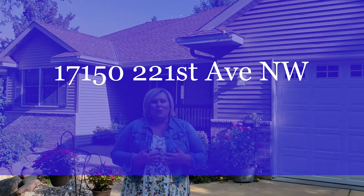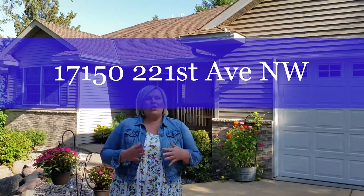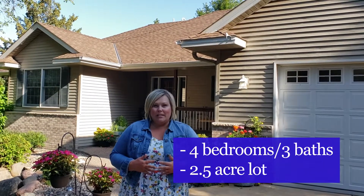We're here at our newest listing at 17150-221st Avenue NW. It is a gorgeous Rambler on two and a half acres. Come on inside.